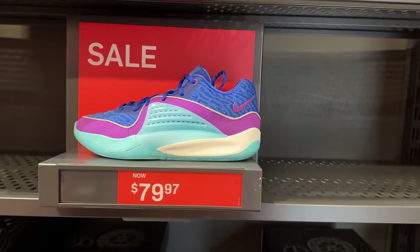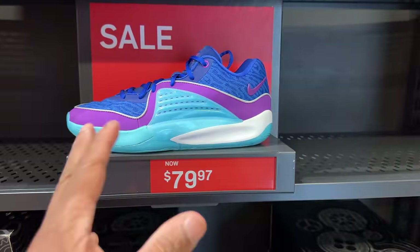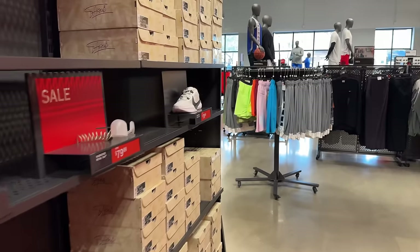They still have the KD 16s in the building — the Charlotte colorway for 80 dollars. Last time I was here it was around 100 with 30% off, and I think it came out to about the same amount. The biggest size I see is only a size 11, unfortunately. Yep, size 11 is the biggest.